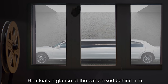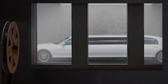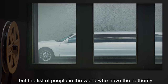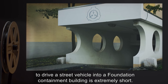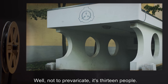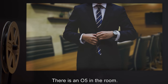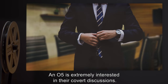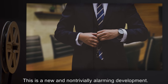He steals a glance at the car parked behind him. There's also this guy — or gal. Hughes doesn't know for sure to whom the limo belongs. But the list of people in the world with the authority to drive a street vehicle into a Foundation containment building is extremely short. Not to prevaricate — it's 13 people. There is an O5 in the room. An O5 is extremely interested in their covert discussions. This is a new and non-trivially alarming development.